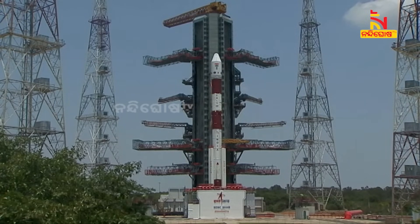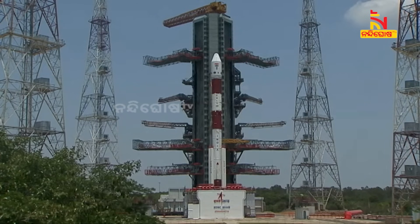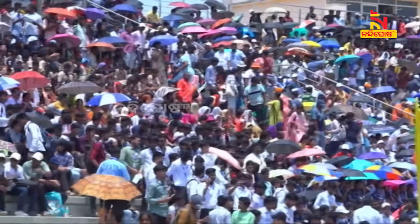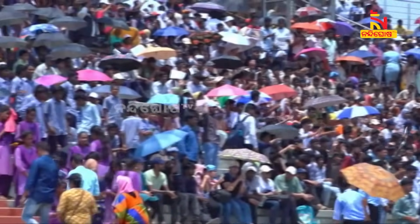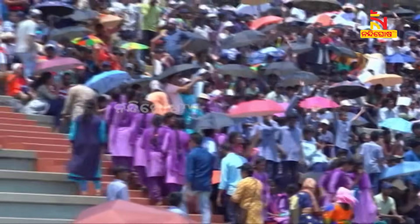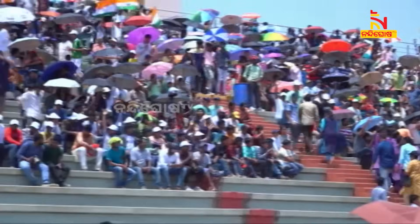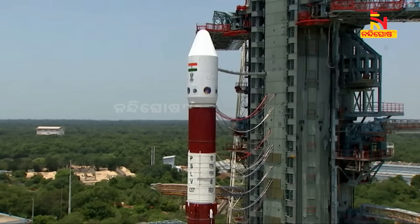The PSLV C57 in its XL version will carry the Aditya L1 spacecraft having a mass of 1,480 kilograms. The mission intends to place the spacecraft in a 235 by 19,500 kilometer orbit with an inclination of 19.2 degrees. The total mission duration will be 3,799 seconds, or 63 minutes and 19 seconds.